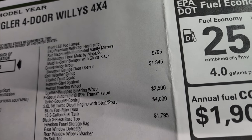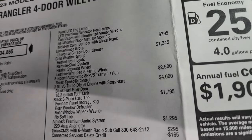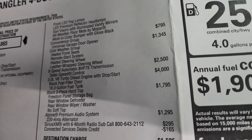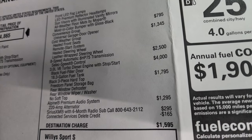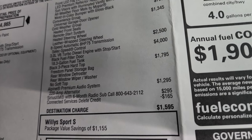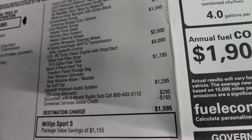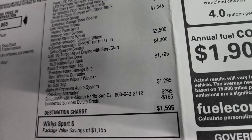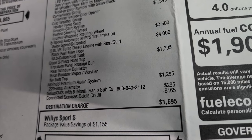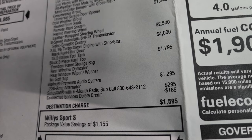The convenience group is $795 and gives you the universal garage door opener. This one has the cold weather group, so you get heated seats, remote start, and a heated steering wheel. The 8-speed automatic transmission is $2,500. The 3-liter V6 EcoDiesel is $4,000. It has an 18.3-gallon fuel tank. The black three-piece hardtop is $1,795, and it does come with the Alpine premium audio system, which is $1,295.